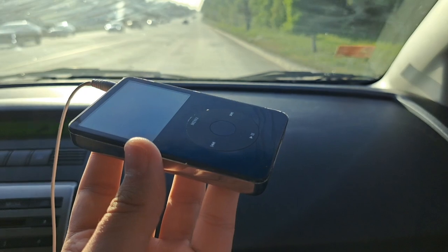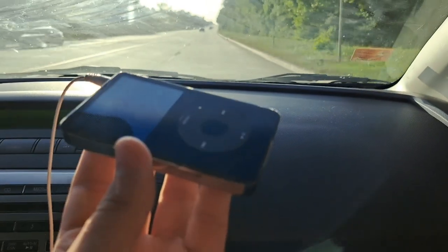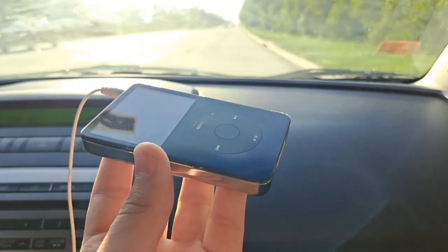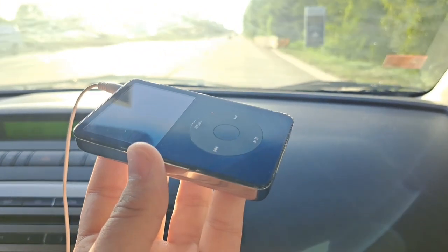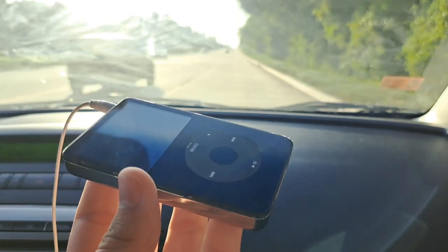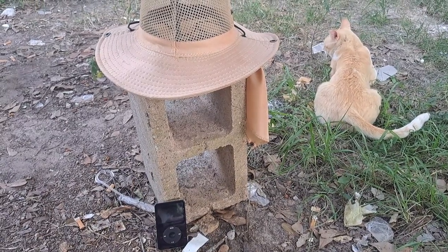Of course, since this is an iPod, you can play music, watch videos and movies, and even play video games. It doesn't have really intense graphics — just regular games like Brick and Solitaire — just to kill time.